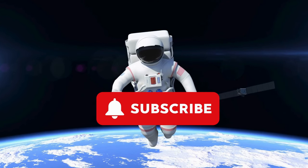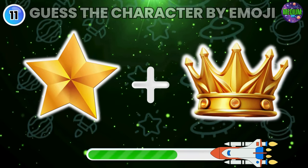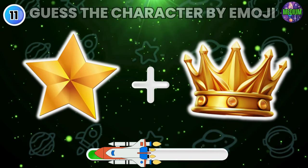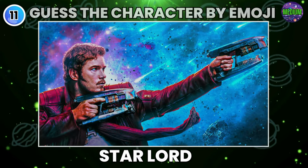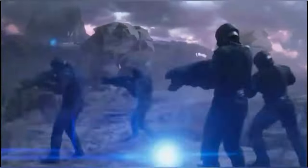Kindly subscribe and appreciate our efforts. Guess the superhero by emoji. Did you get it? It's Star-Lord.